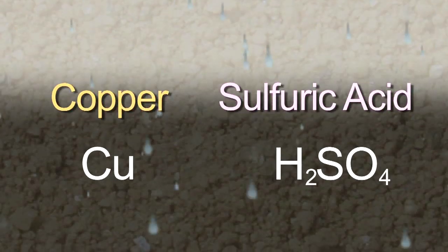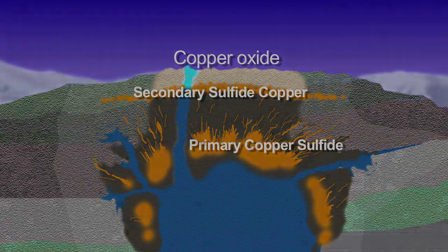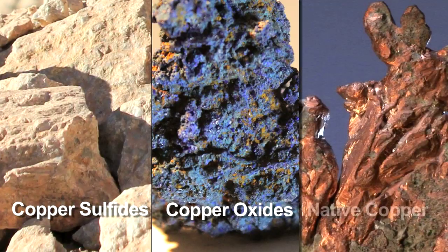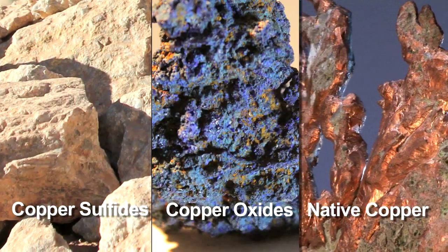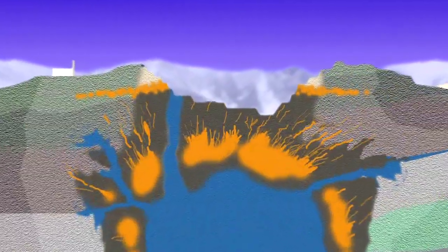They carry with these liquids copper mineralization. Copper comes in three basic forms: copper sulfides, copper oxides, and native copper. Native copper is rare, so in mining we're mostly dealing with sulfides and oxides.